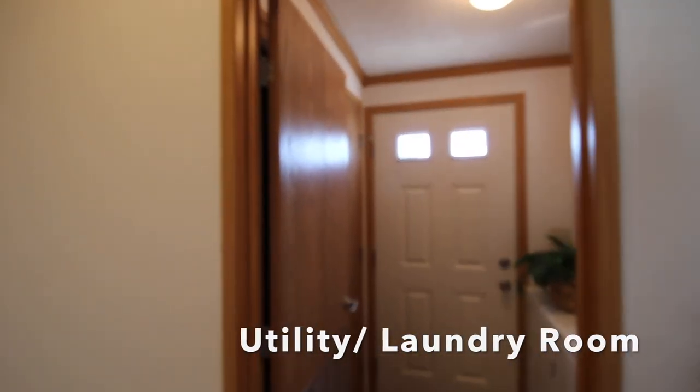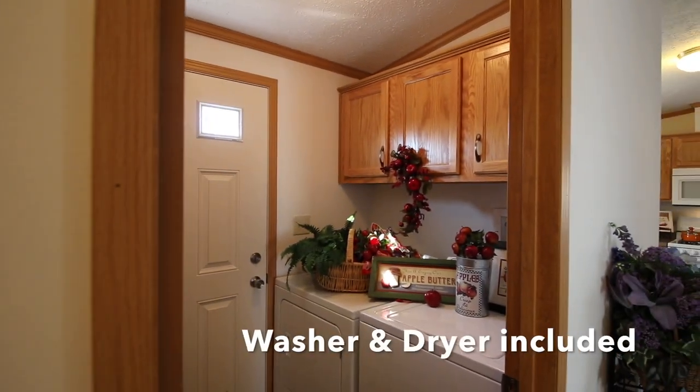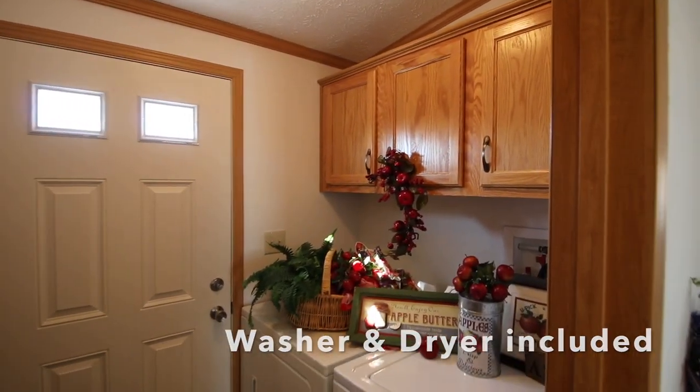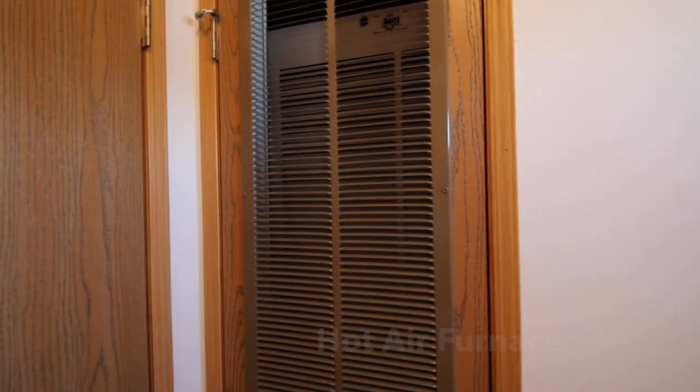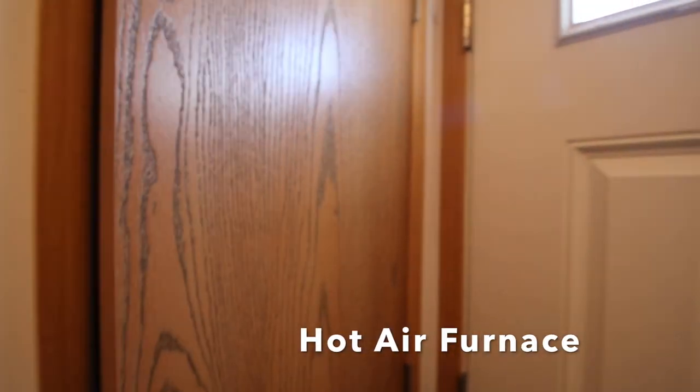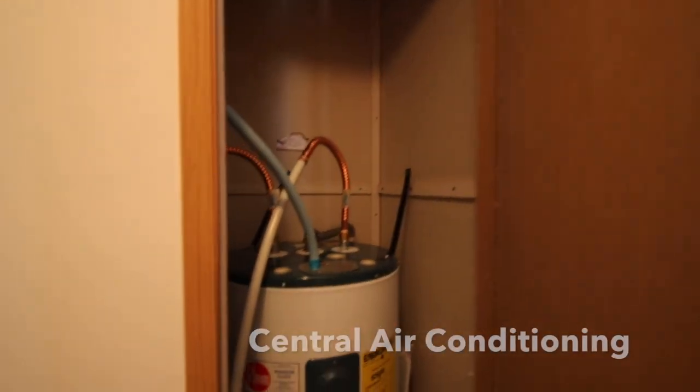This is your utility closet room. In here you have your washer and dryer that are included with this pre-owned house, and you've got all wood cabinetry — oak cabinetry — and the door that goes to your shed. Behind that door you have your furnace and your hot water heater. I've shown more details in other videos.